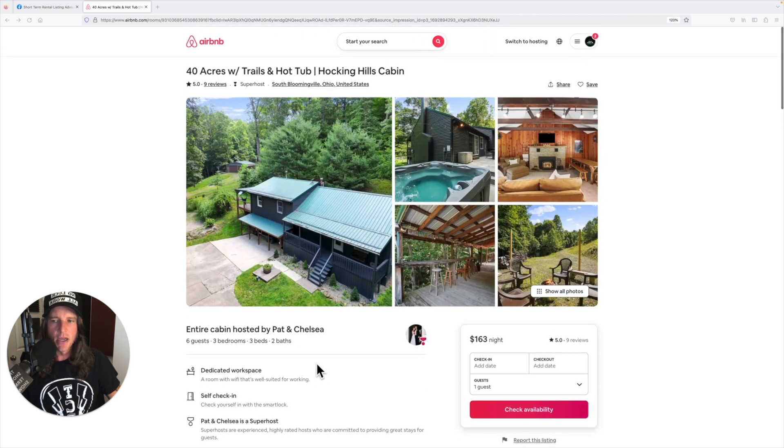This listing is in Hocking Hills, Ohio, a very popular vacation destination. First thing I'm going to say is your hero picture — we call this your hero picture — stinks. The roof is cut off, terrible angle. From a photography standpoint, you're taking a picture of trees and this ridge line. Not a good option for a first picture. I don't even know that I would want this picture on the listing at all.